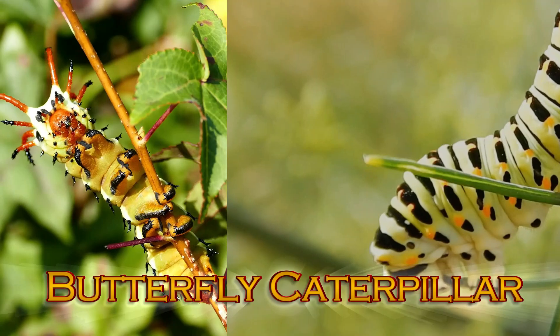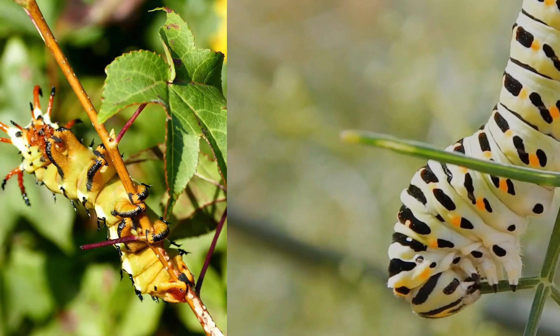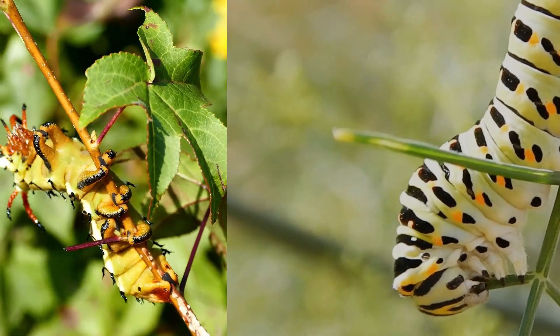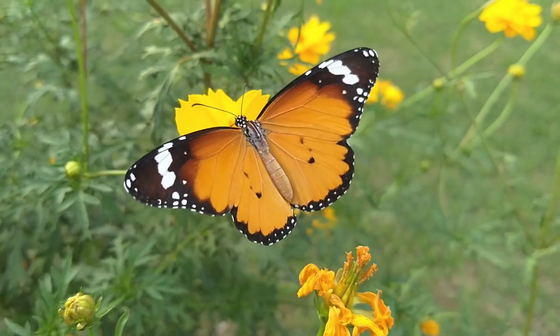Butterfly Caterpillar. Before a butterfly takes flight, it starts as a fuzzy caterpillar. They spend their days munching on leaves and growing bigger, until they spin a cocoon and transform into a beautiful winged creature.